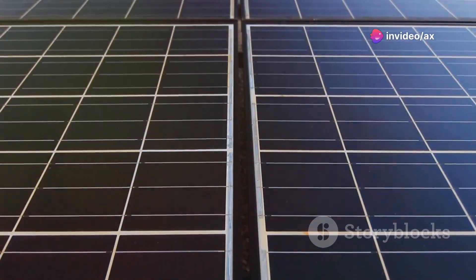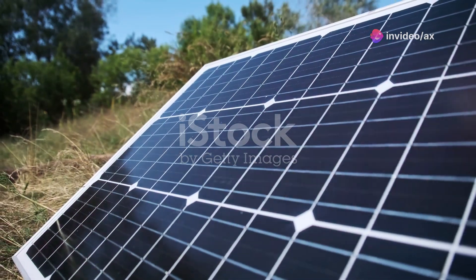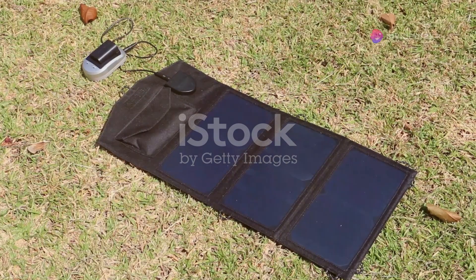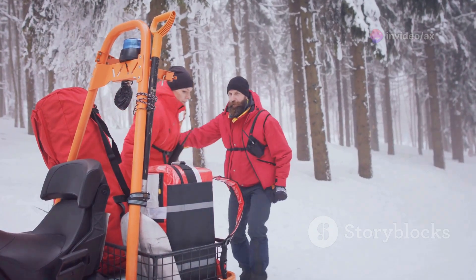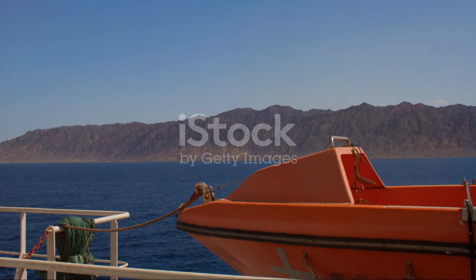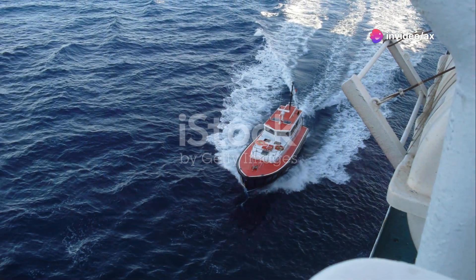The device is also equipped with additional features to enhance its reliability, including a built-in solar panel — a game-changer in survival technology — allowing you to harness the power of the sun to keep it charged and ready, even when you're far from any power source. The peace of mind this device offers is invaluable, providing reassurance that you're never truly alone, especially if you frequently venture off the beaten path. Whether you're an avid hiker, a seasoned explorer, or someone who simply loves the great outdoors, the rescue device is an essential companion for your adventures.